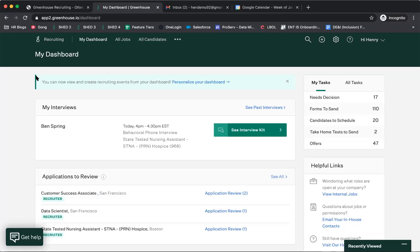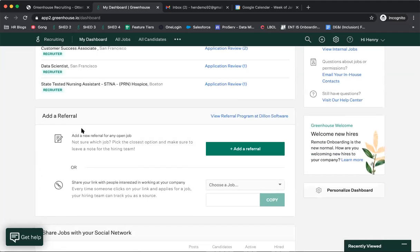A question came in: when adding referrals into the system, do they always have to be tied to a specific position, or can you add them as a passive seeker? Henry's answer: right now they do have to be associated with a specific job. The recommendation is to pick the closest job option and leave a note when adding the referral so the hiring team knows it's more of a general interest referral. Michelle and Henry will discuss a more general option on their next check-in if needed.